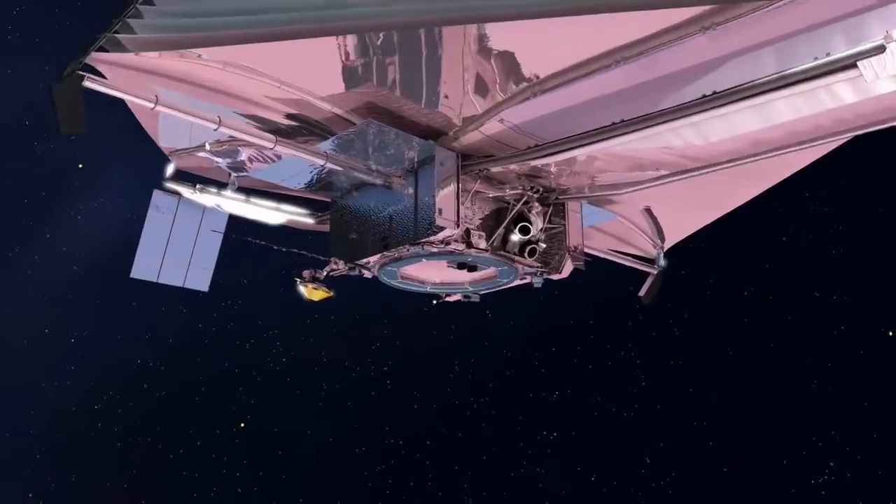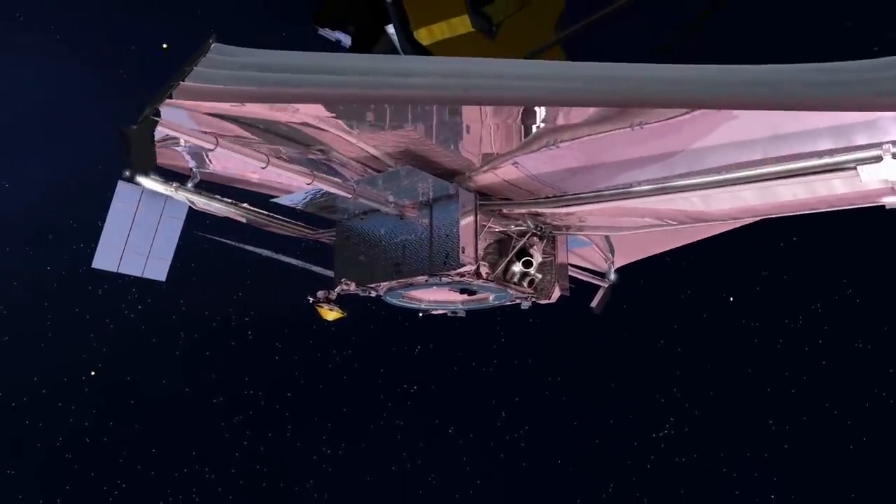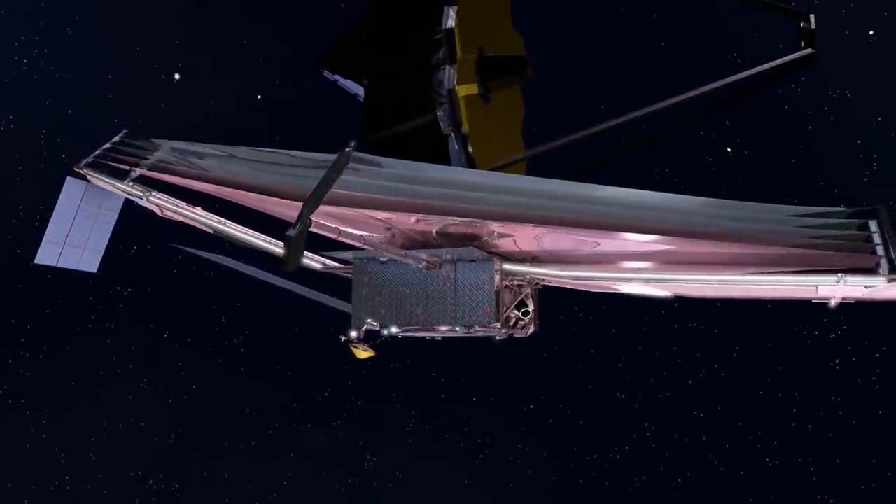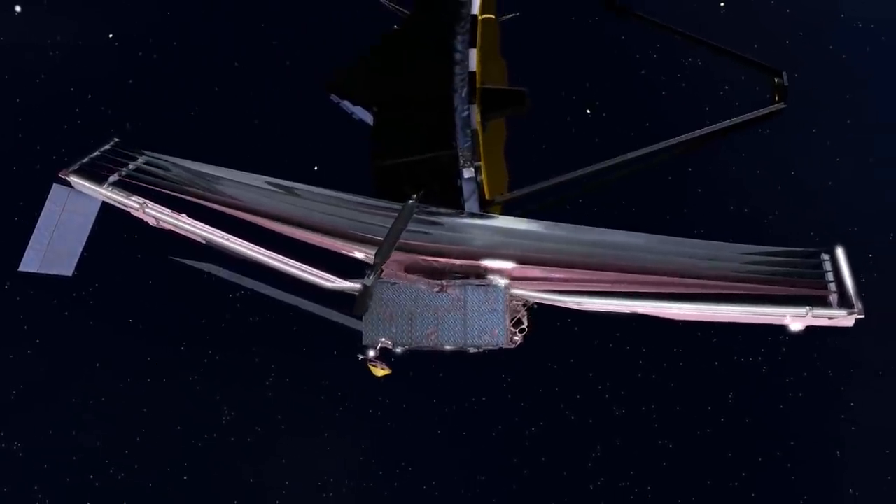This is an endeavor to help answer real deep human questions, some of the biggest ones — like how do planets form? Is there life elsewhere in the universe? And how does the universe work?